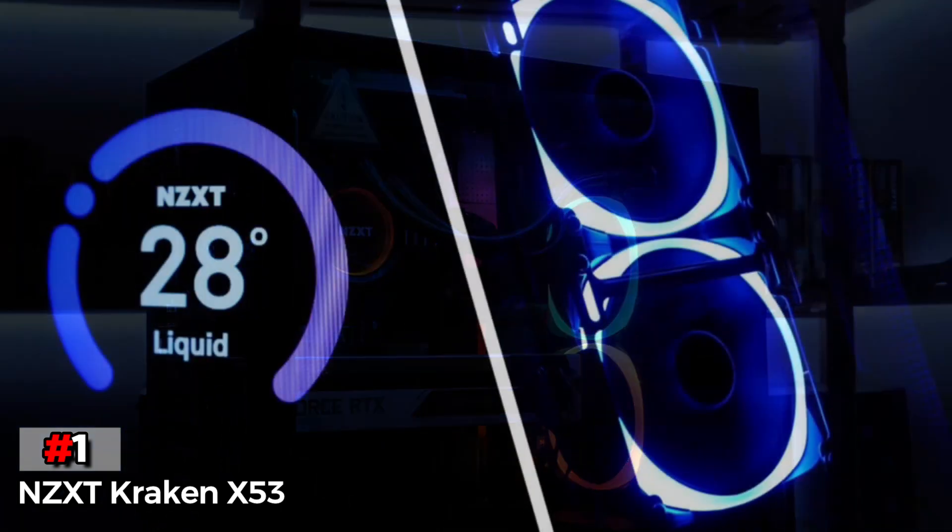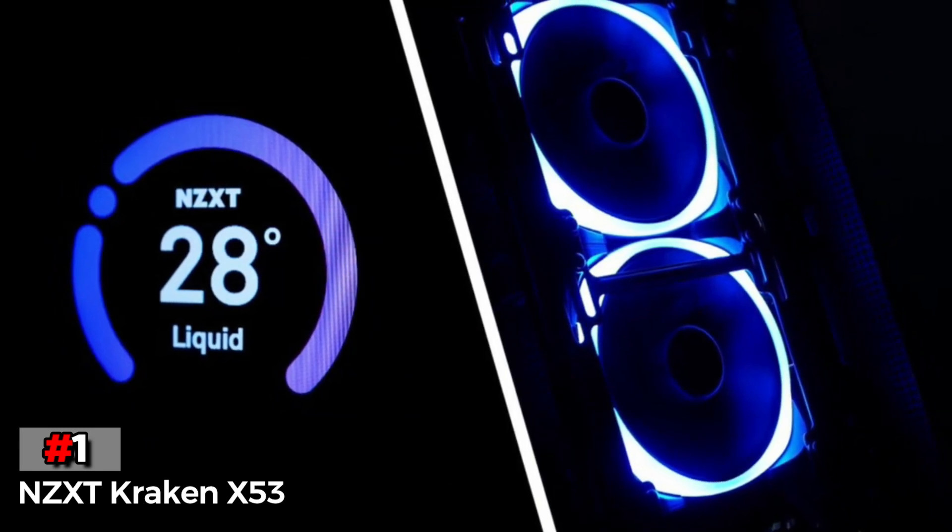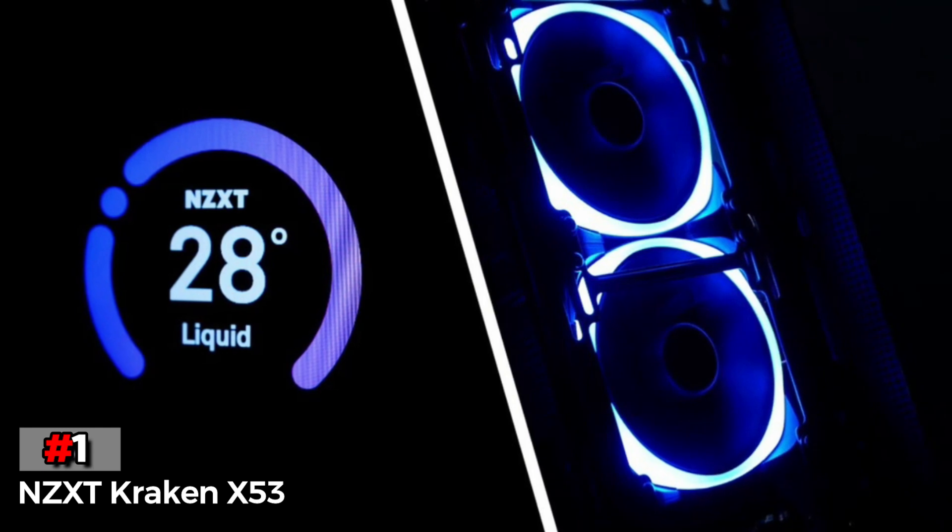Since NZXT is quite a premium and reputable brand of AIO coolers, you also get a six-year-long warranty with it, making it perfect for long-term usage.